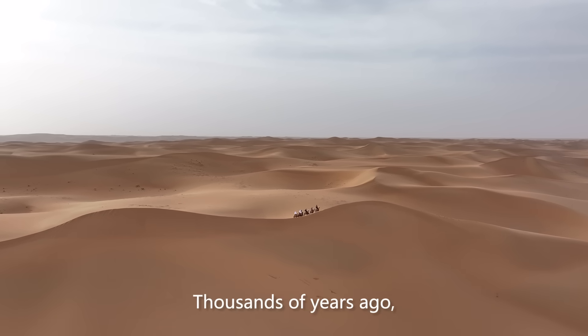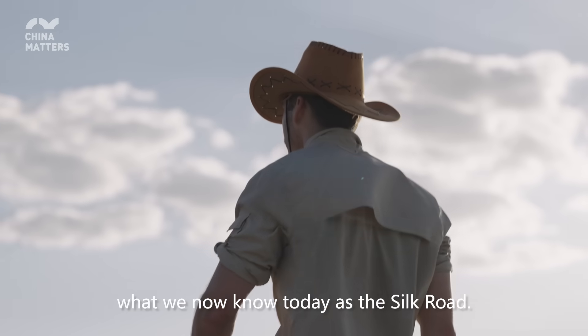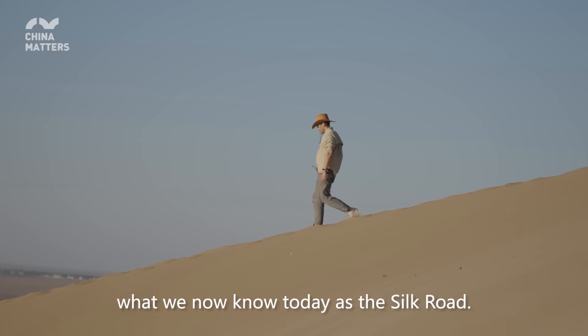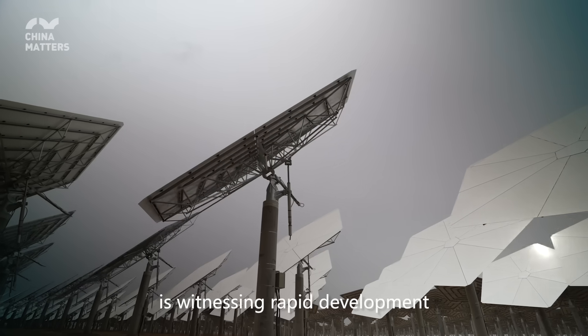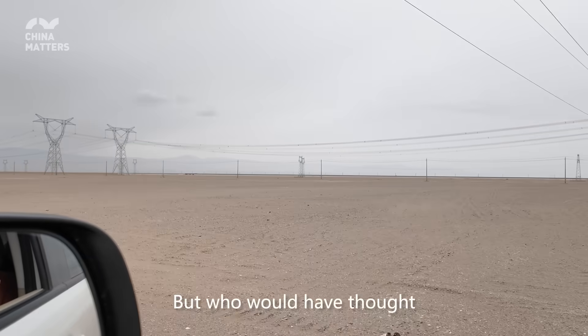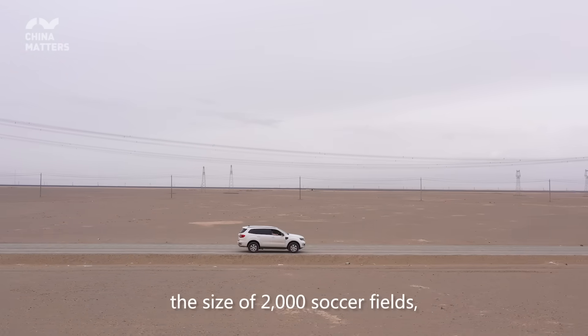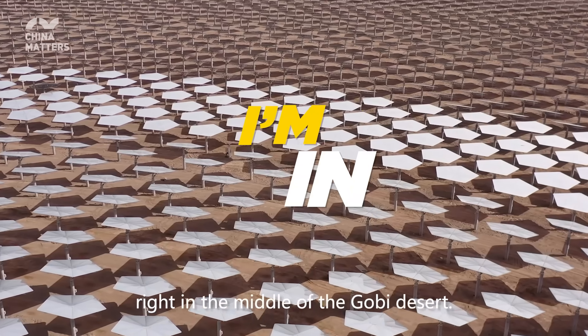Thousands of years ago, merchant caravans on camelback created what we now know as the Silk Road. And now this path of trade and commerce is witnessing rapid development in things like tech and new energy. Who would have thought that I could find a power station the size of 2,000 soccer fields right in the middle of the Gobi Desert.